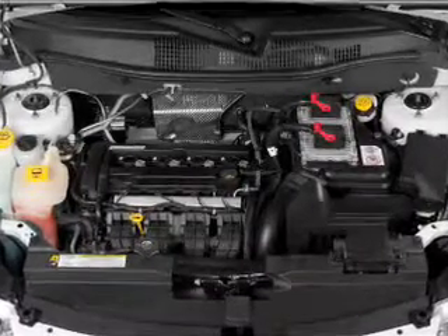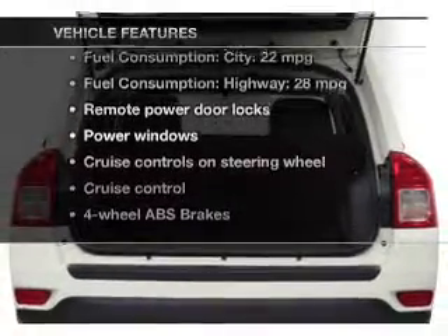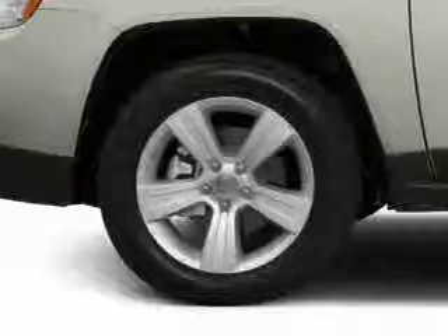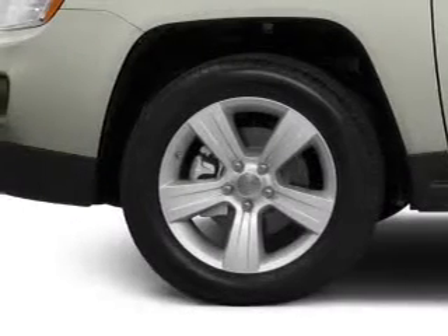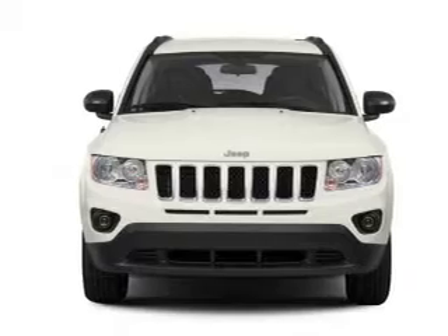Anti-lock brakes help you bring your vehicle to a safe stop. Plus enjoy these notable features that are included in this vehicle: power door locks, power windows, cruise control, an AM-FM stereo with a CD player, power mirrors, power steering, and an adjustable tilt steering wheel.